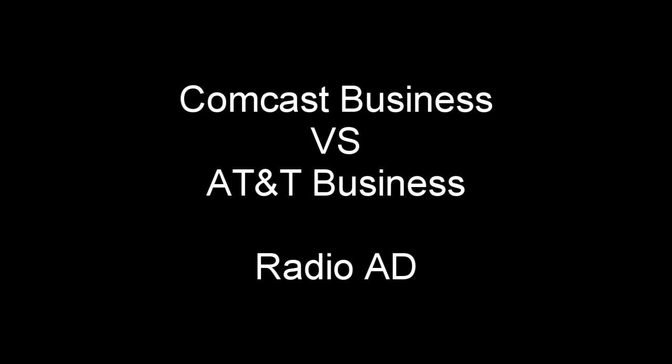In summary, it's safe to say that Comcast Business delivers more complete solutions for small businesses. So don't settle for AT&T Business — bounce forward with Comcast Business.